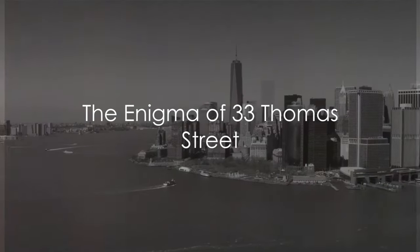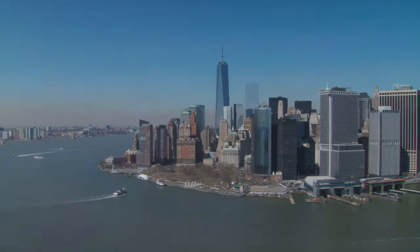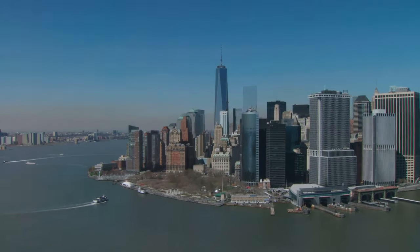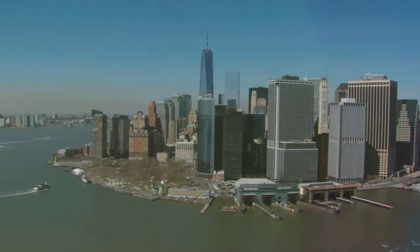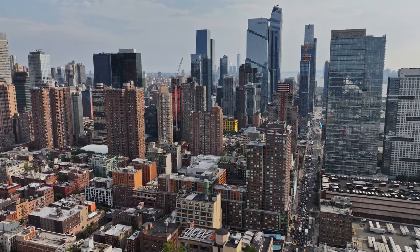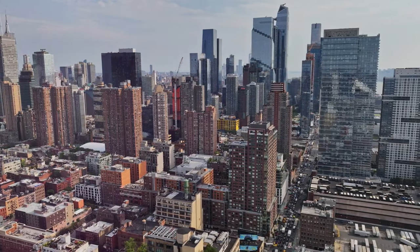Hey fellow explorers, welcome back to World Facts Unraveled, the place where we dive deep into the mysteries that surround us. Today we have a truly intriguing topic on our hands: this enigmatic windowless skyscraper right here in the heart of New York City. So buckle up, because we're about to unveil the secrets shrouded in the shadows of this mysterious building.